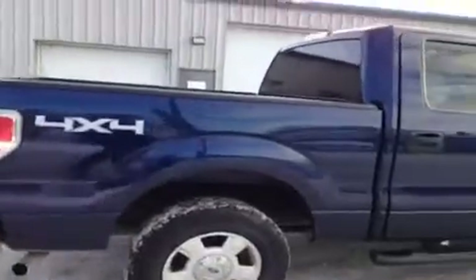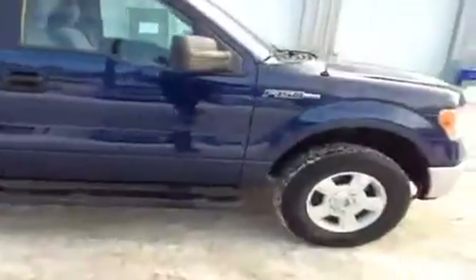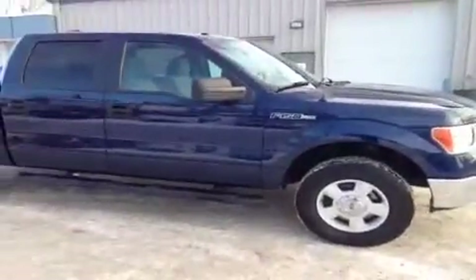This is a 4x4. It's got tons of space in the back, which I'll show you in a second when I show you the interior of the vehicle. Now I'm going to show you on the inside of the vehicle.